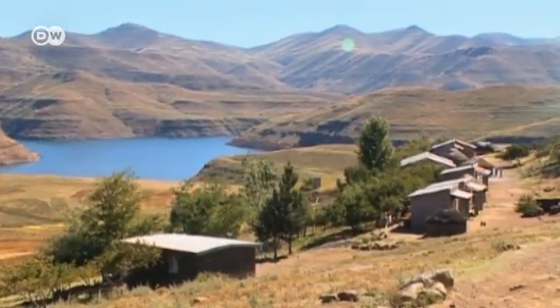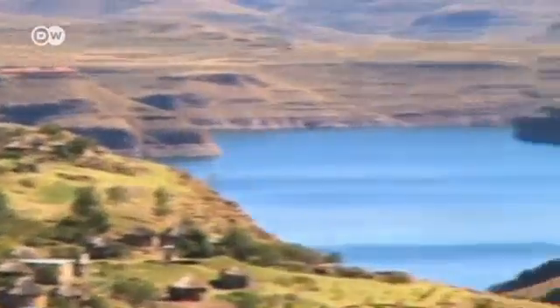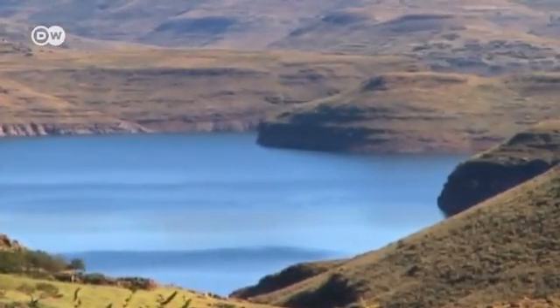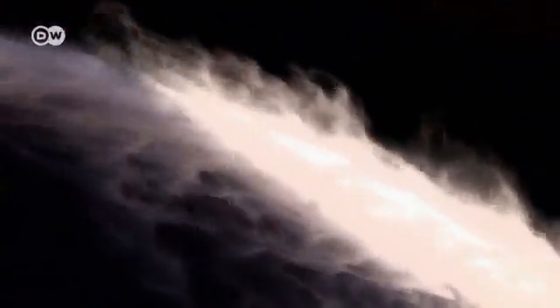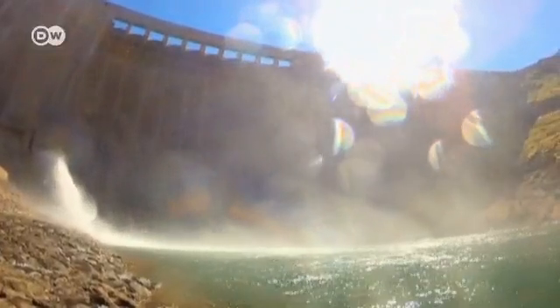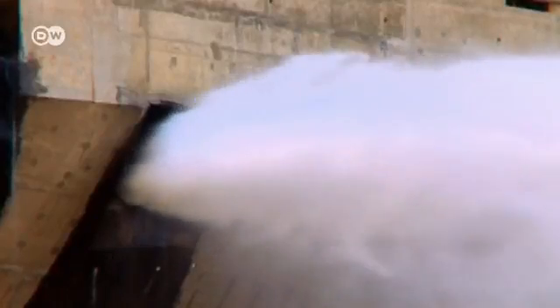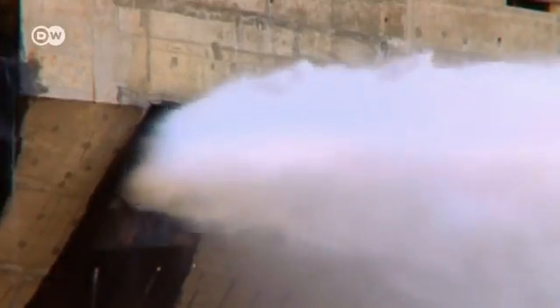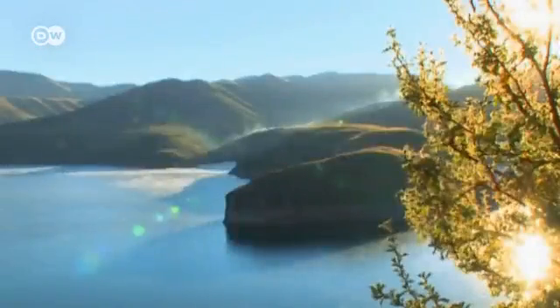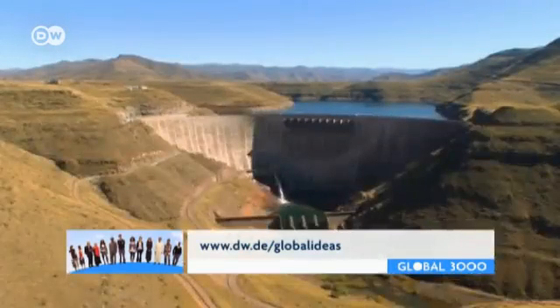Nearby is one of the biggest lakes in Lesotho, but it wasn't always so. There used to be just a small river running through the valley. Since the mid-1990s, a 185-metre wall was erected in the valley below Mapeleng as part of the Katze Dam project. At 50 kilometers long, the artificial lake supplies neighboring South Africa with clean water and delivers clean electricity to Lesotho.